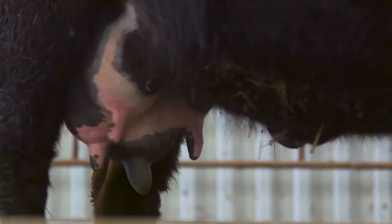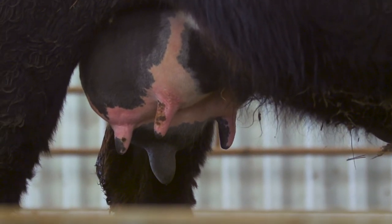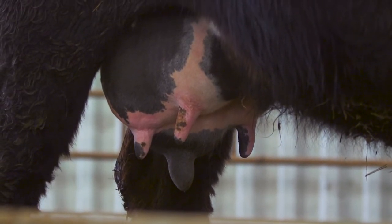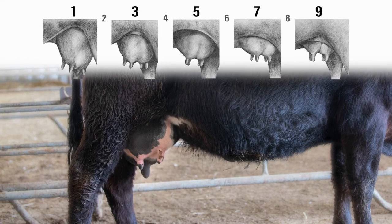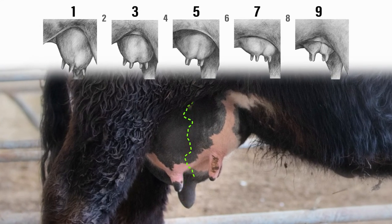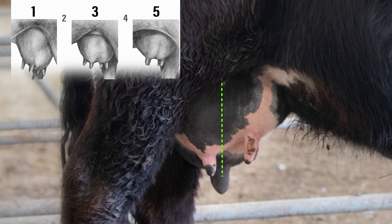Looking at another example for udder suspension, let's go back to the cow we scored for teat size. If you remember, we chose the back left quarter as the combined worst and scored a 3 for teat size. Now looking at the quarter for udder suspension, we notice right off it is going to be on the bottom half of the scale as it is more pendulous. Comparing to the sketches, it's not as pendulous as a score of 1, but it is more so than a score of 5. So this female scores a 3 for udder suspension.